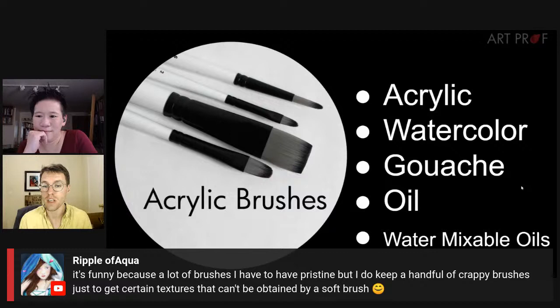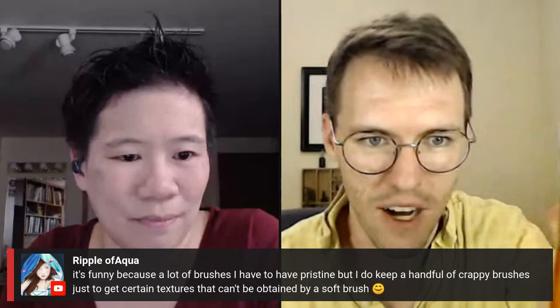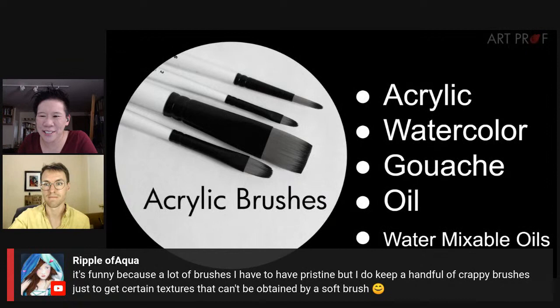I have this brush I've had since college — when it gets wet it makes a perfect equal-pronged shape in the middle. I don't know why, I can't recreate it, and so I'll never get rid of this crappy brush. All right, let's break down some of the differences between brushes. The first type is acrylic brushes.